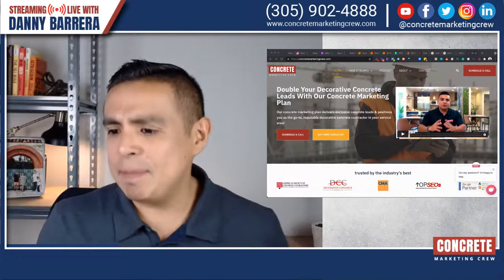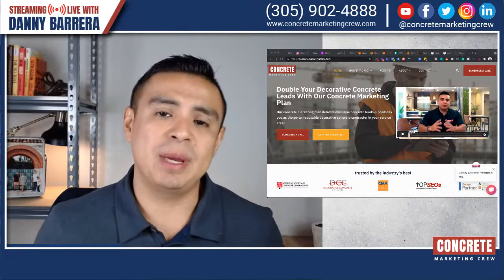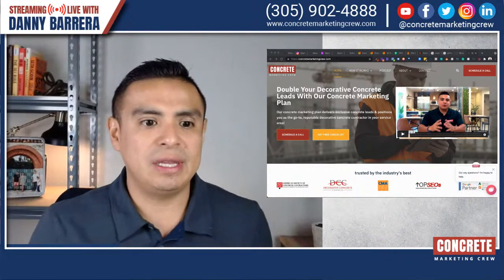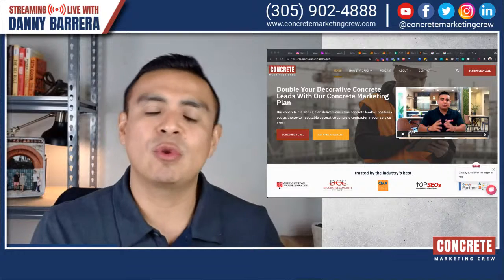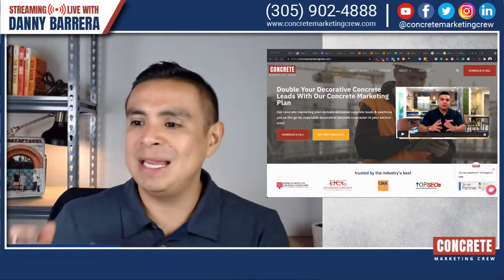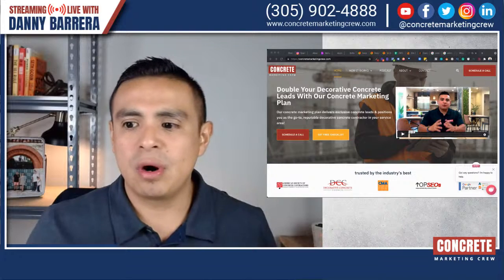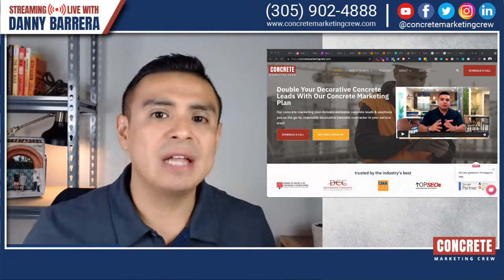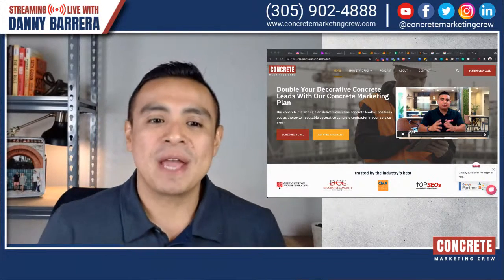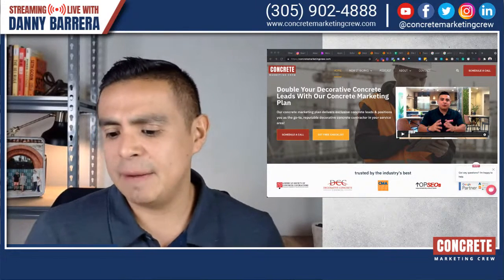I'm really excited about this episode because it's something that is very misunderstood in the contractor space — not just concrete, but overall the contractor space. A few years ago, probably about five or six years ago, I started a company called Contractor SEO Agency where we would work with all sorts of contractors throughout the United States. It was mainly SEO, search engine optimization. I ranked that website for 'SEO for contractors' or 'SEO agency for contractors.' I got a chance to work with a whole bunch of contractors and happened to work with a resurfacing contractor.